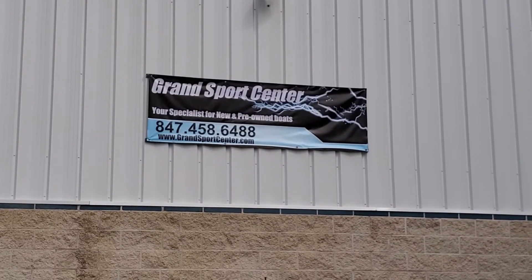Cockpit carpet is super clean. Comfortable layout in this boat. If you have any questions at all, please give us a ring at 847-458-6488. See our full listings online at www.grandsportscenter.com. Check us out on Facebook and give us a follow for new arrivals and specials. Thanks for watching.